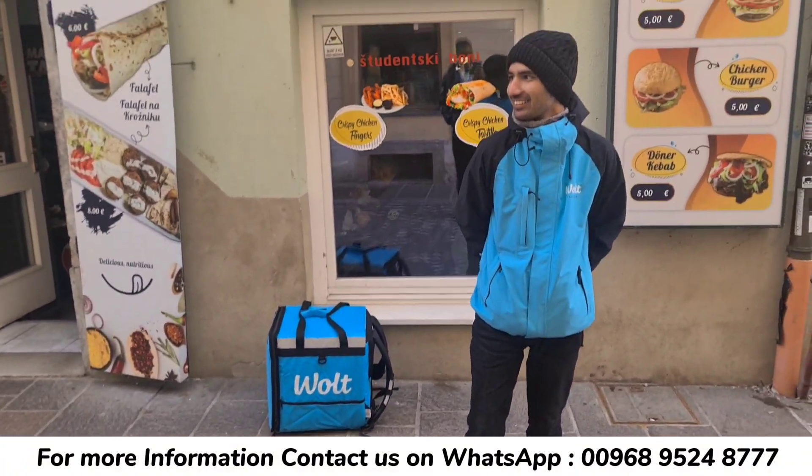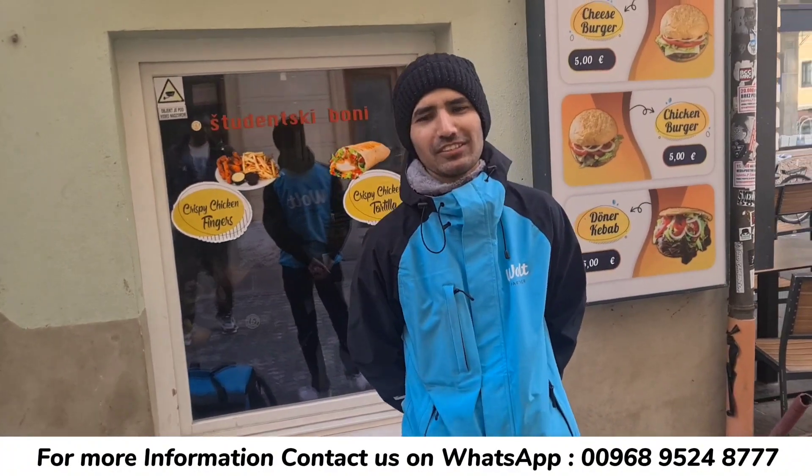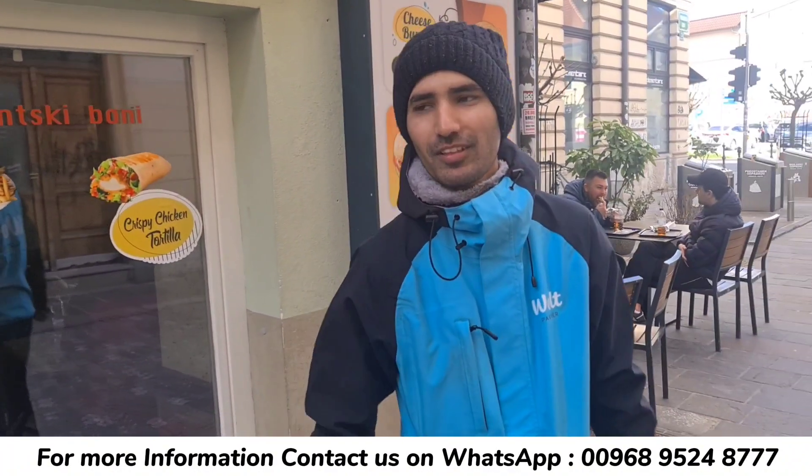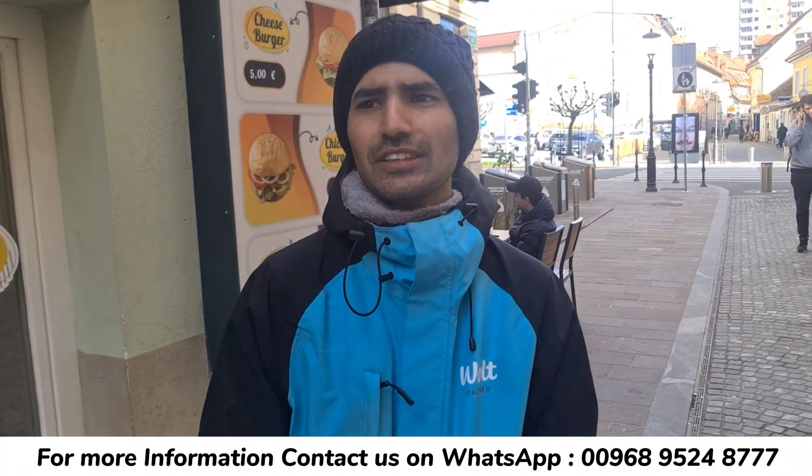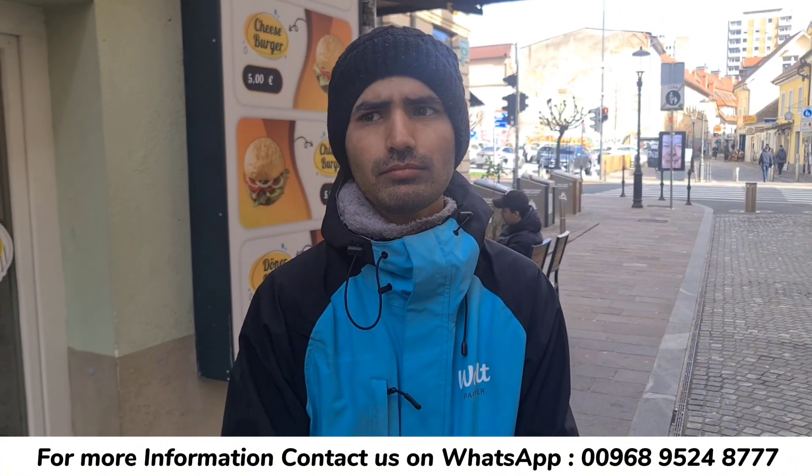How did you get the visa? I applied for a study visa. I applied for Iran, then I went to Iran. And there was no problem with that.